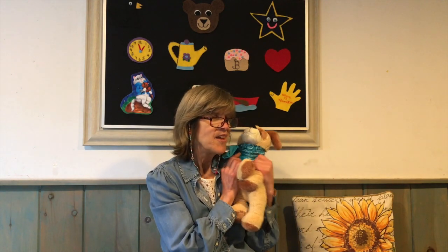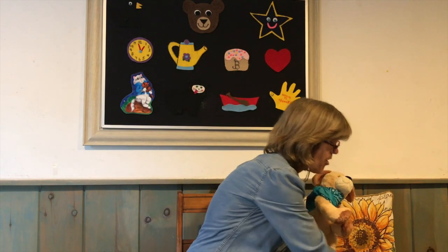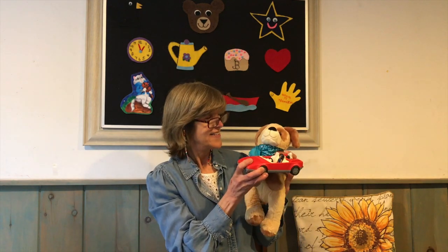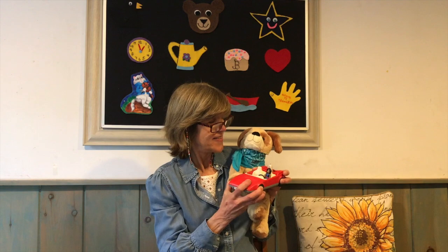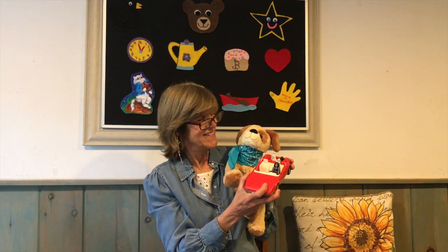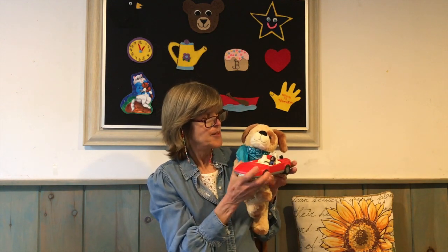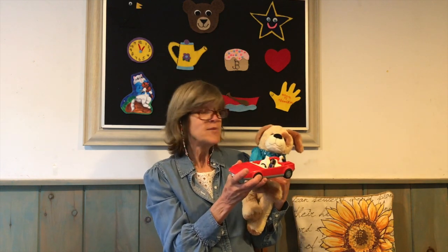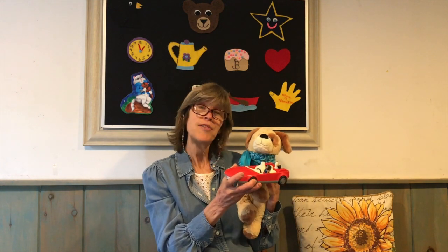Great story, Tipo. What's that? Tipo would like to show you his favorite car. It's a nice red convertible. I see it doesn't have a top. And I see a little girl driving it, and two little puppies in the back seat. That's fun, Tipo. Tipo loves to play with cars. He likes to play with them inside, and sometimes he even takes his car outside if it's a nice day.